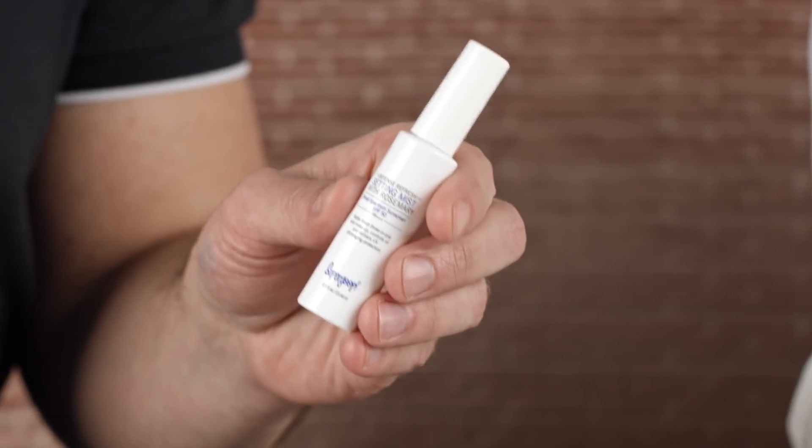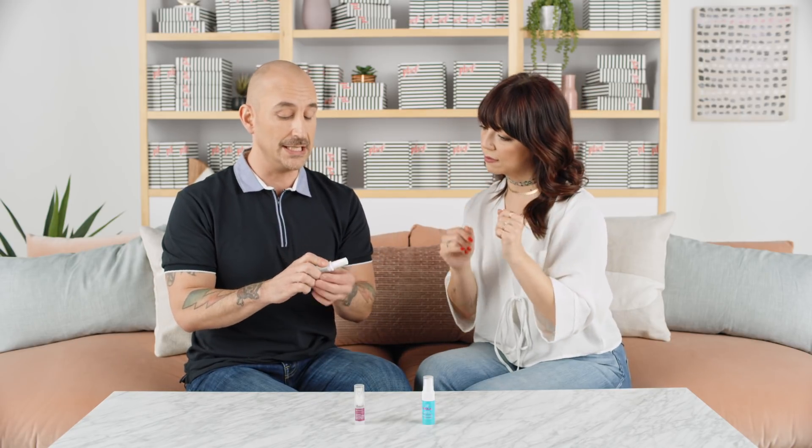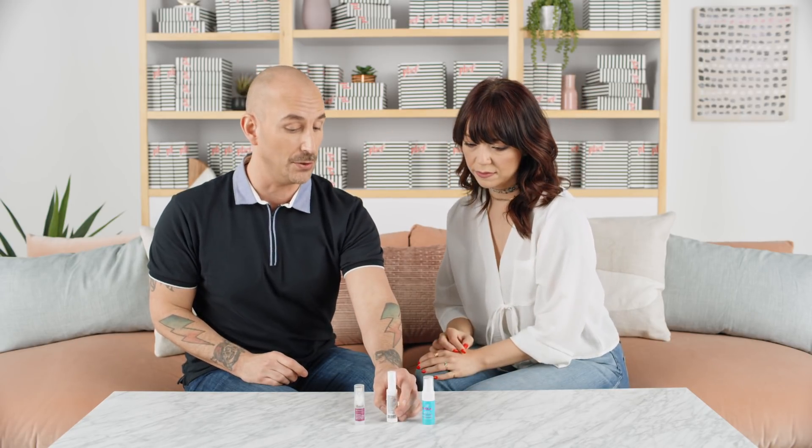Up next, which I love, are sprays. This is the Supergoop Defense Refresh Setting Mist Broad Spectrum SPF 50, which is great because it's a high SPF. What's great about a spray, especially this one, is it has a rosemary and mint scent — so not only does it smell good, it feels good, it can refresh and set your makeup, but it also provides SPF throughout the day. Close your eyes and mouth when you spray, about six to ten inches away from the face, a couple of squirts, let it settle and it's done. Really easy to use — throw it in your purse and go.